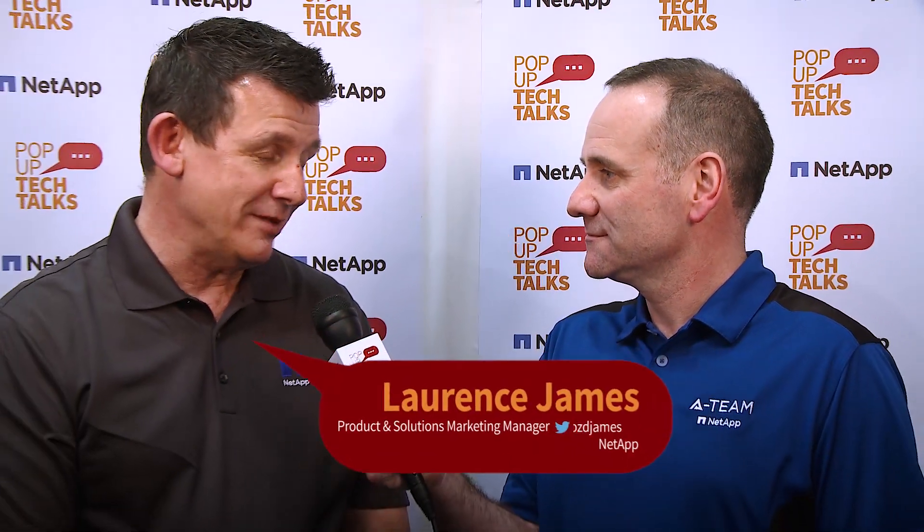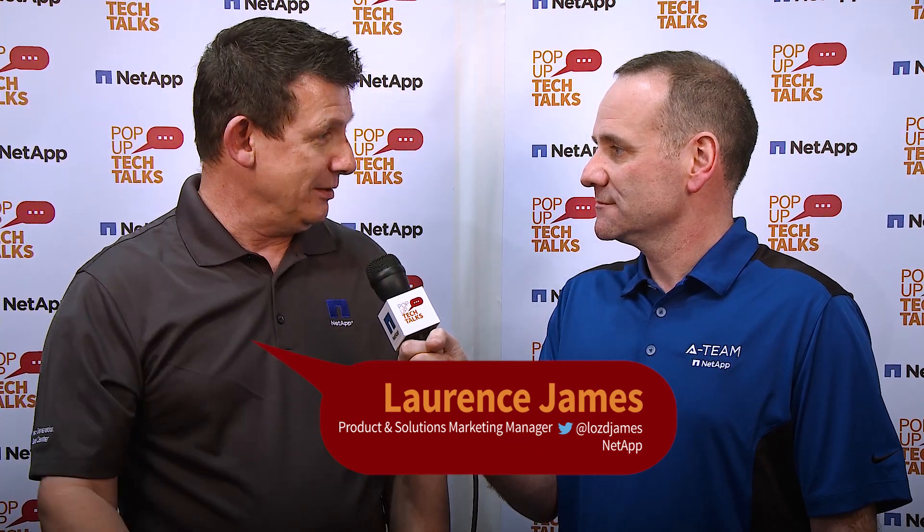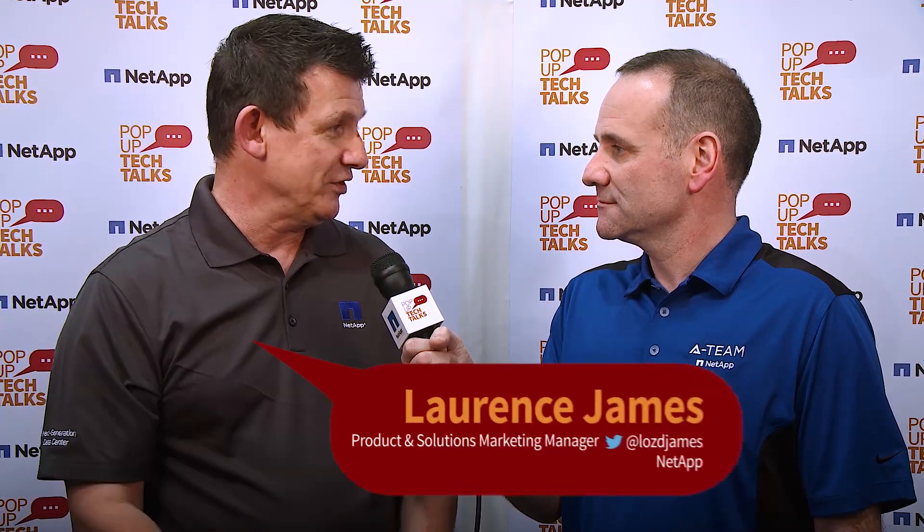Hi, I'm Paul Stringfellow, guest host of Pop-Up Tech Talks here at NetApp Insight 2017. I've got another guest. Would you like to introduce yourself? Hi Paul, how are you doing? I'm Lawrence James, I'm the Product and Solutions Marketing Manager, one of them in EMEA, and I've been working for NetApp for seven years.